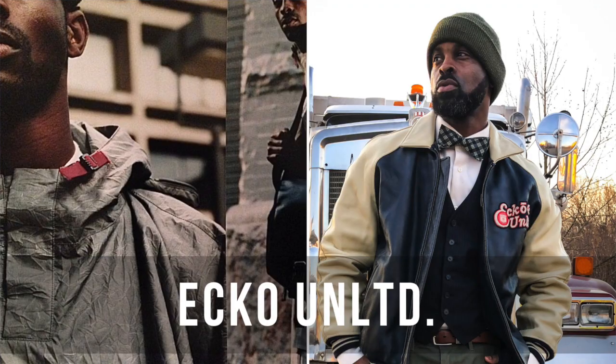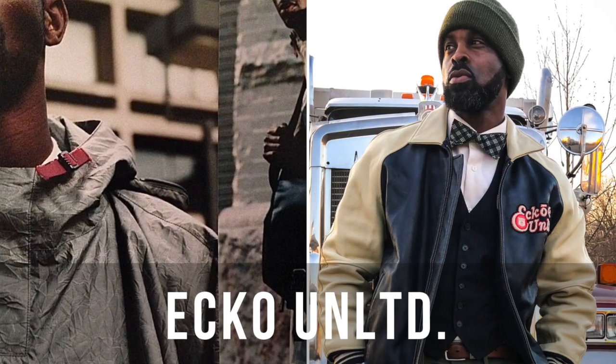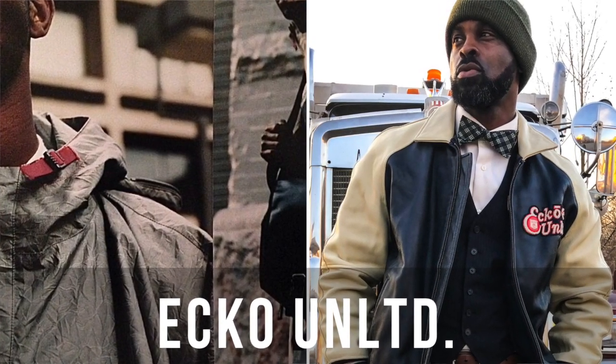Fellas, do you own a varsity jacket, whether it was from high school or one that you purchased? On today's video, I thought it'd be great for us to discuss how to style one as a mature man. I've had one for over 20 years that I haven't worn maybe five times. I thought it'd be great to pull it out of the archives. It's a varsity jacket from Echo Unlimited — I used to work with these guys 20 years ago.